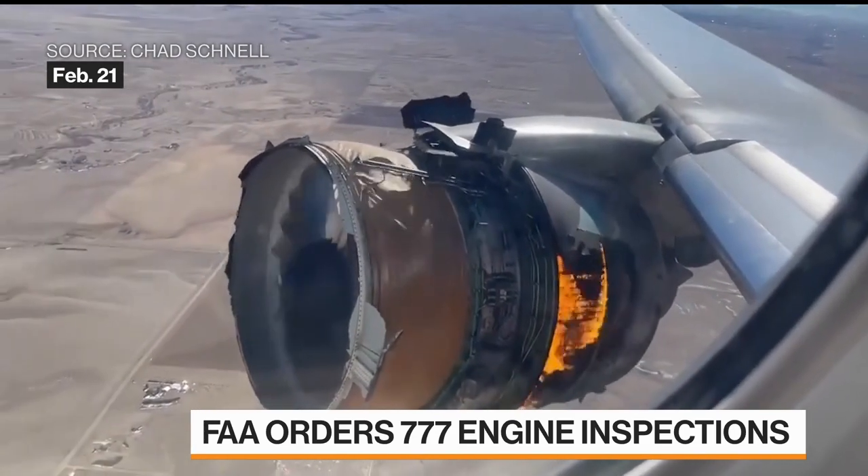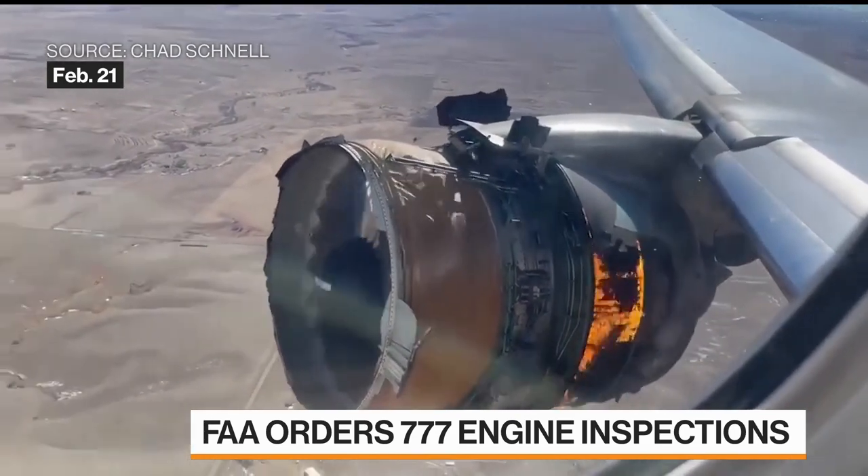It's not a Boeing engine, but it's on a Boeing plane, and this has been a headache for Boeing. What do we hope to achieve here with these inspections?